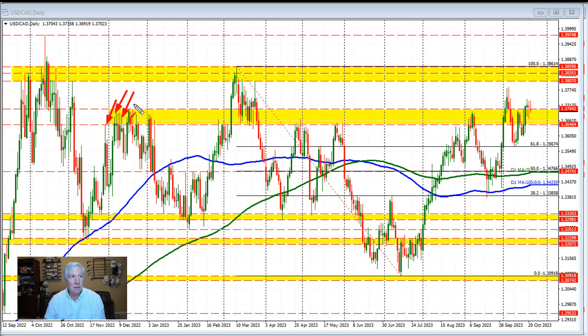Going back in time here, this yellow area right through here was defined by a number of different swing highs and swing lows through here before moving to the downside. And then we came back up to that swing area through here and here and here, with early sellers here.